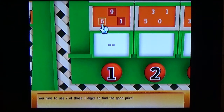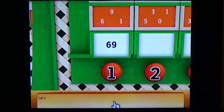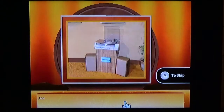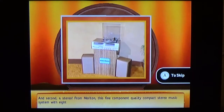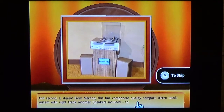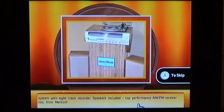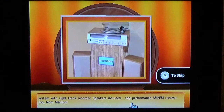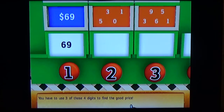Use two of those three digits to find the correct price. I think it's $69. You got it — easy enough. Second, a stereo from Marathon: a fine component-quality compact stereo music system with eight-track recorder. You have to use three of those four digits to find the correct price. I think it's $350. You're right!